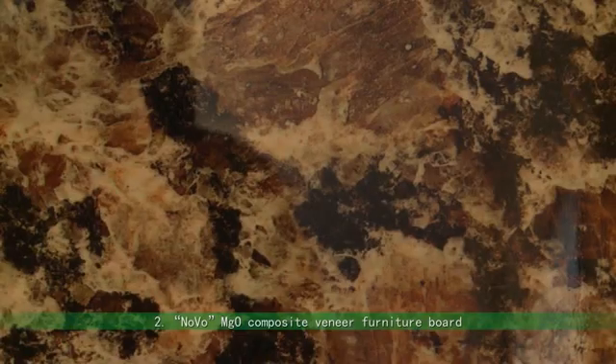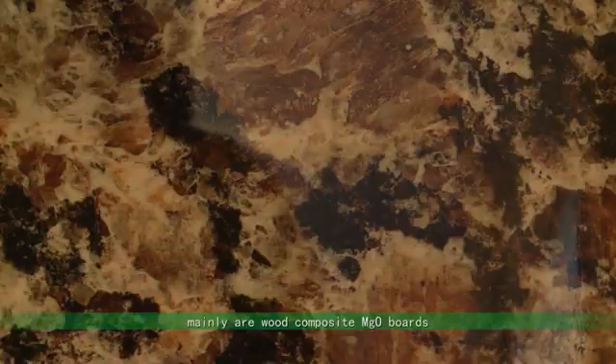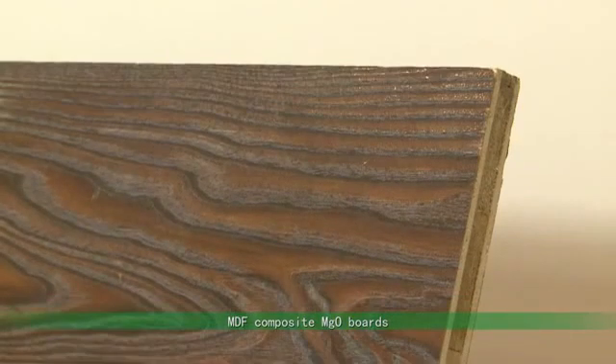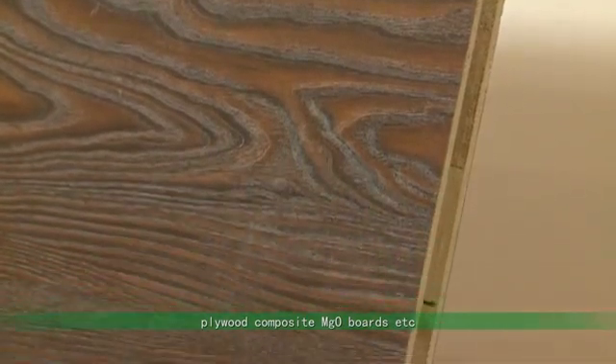Series 2: Novo MGO Composite Veneer Furniture Board. These mainly include wood composite MGO boards, MDF composite MGO boards, and plywood composite MGO boards.